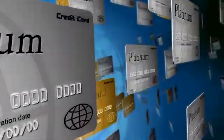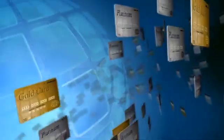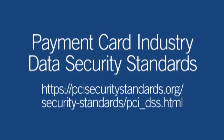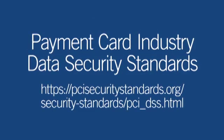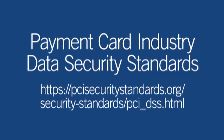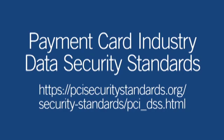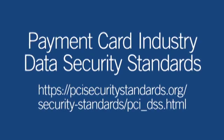If your business accepts credit cards, you are subject to compliance with the Payment Card Industry Data Security Standards, PCI-DSS, and you may be required to report and investigate the incident, limit the exposure of the cardholder data, and contact your card processor and acquiring bank.